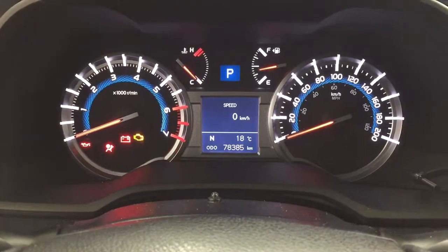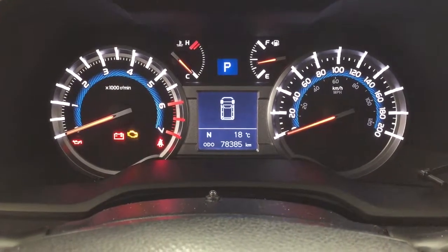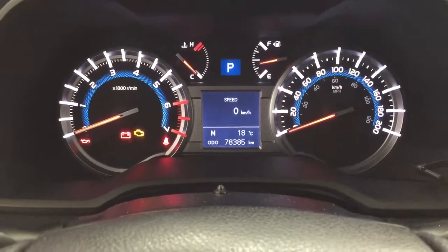Taking a look at the multi-informational display, you'll see a couple of different features, including your speedometer. You have a digital compass as well as an exterior temperature gauge. You can also go through and see your average fuel economy, your cruising range, and a couple of other additional features.